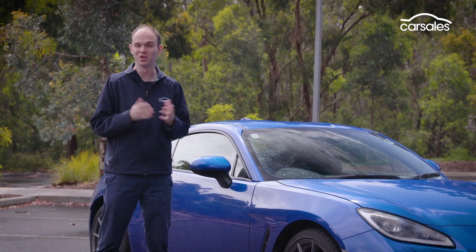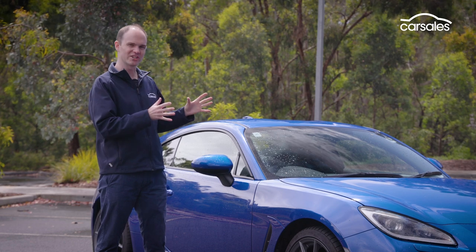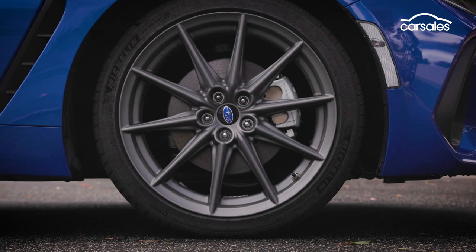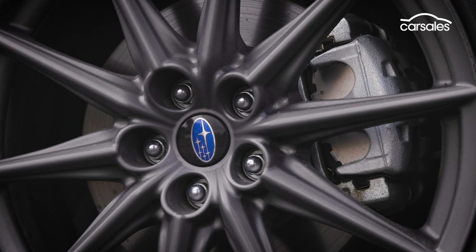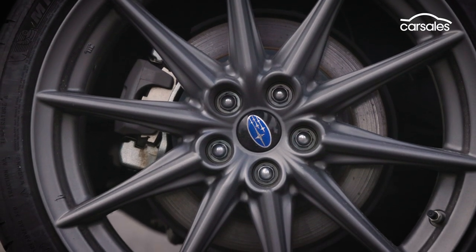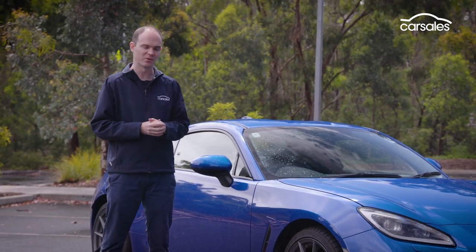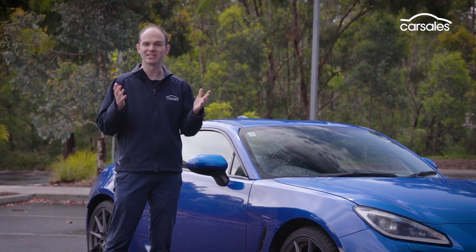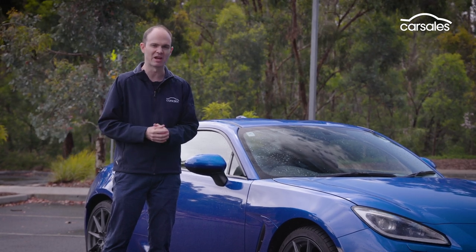Whether or not the new BRZ is good looking will be up to your personal taste, but it's definitely a more stylish and aggressive car than its predecessor. Wheels are 18s wrapped in 215-40 Michelin Pilot Sport 4 tyres, and behind them we've got two 94mm discs and two piston calipers at the front, two 90mm discs and single piston calipers at the rear. Using aluminium rather than steel for the front guards and roof does save weight and lowers the centre of gravity, the new BRZ weighing around 1,300kg with a full tank of fuel.